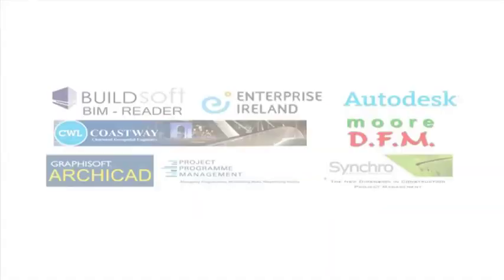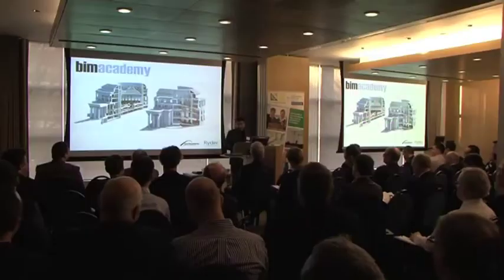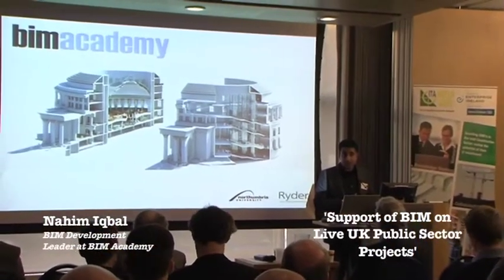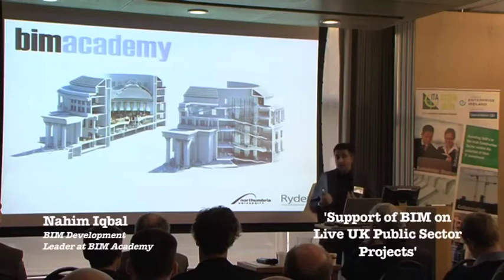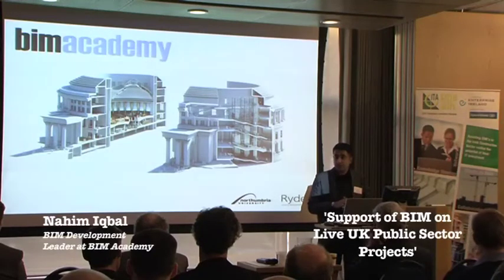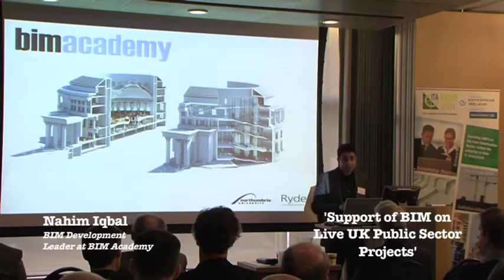Good morning everyone. My name is Naheem Iqbal from Ryder Architecture. The BIM Academy was set up in June 2011 as a joint venture between Northumbria University and Ryder Architecture. I'm from an engineering background — I studied product design at university and then worked for a multidisciplinary engineering organization before joining Ryder in 2009, where we started looking into how to implement BIM not only at the design stage but also through to construction and FM.